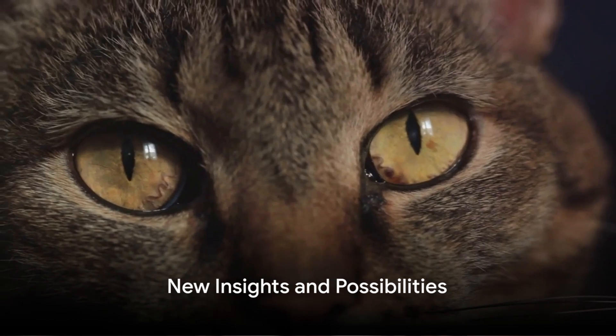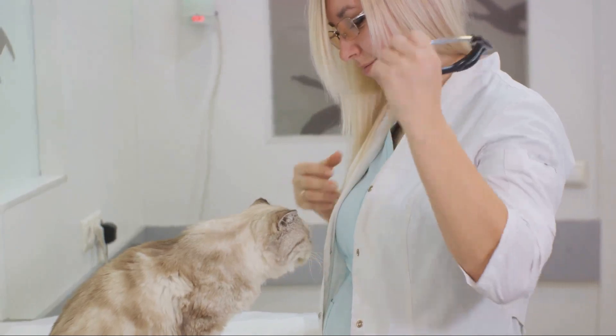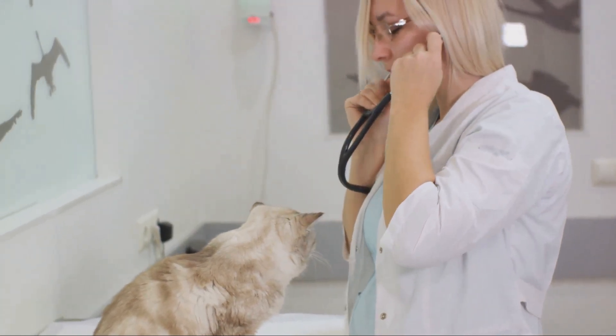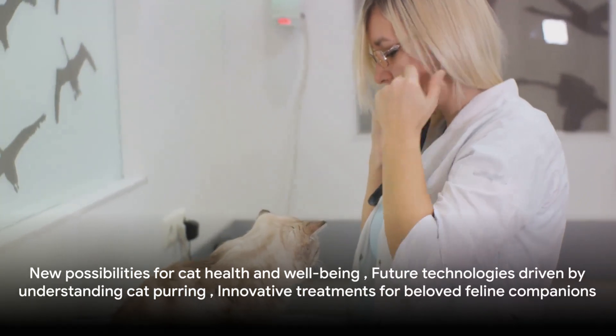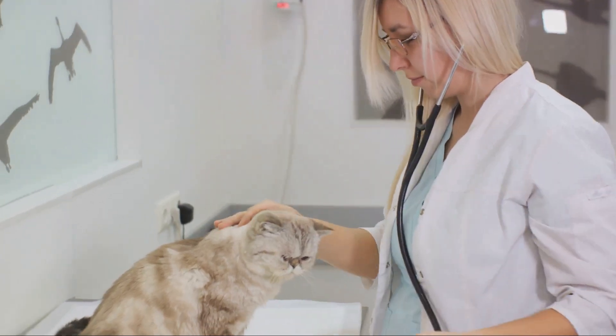This research paints a more detailed picture of how cats communicate and express their emotions. It could potentially lead to new insights into the role of purring in cats' health and well-being. Imagine a future where understanding the nuances of a cat's purr could lead to new technologies and treatments for our beloved pets.